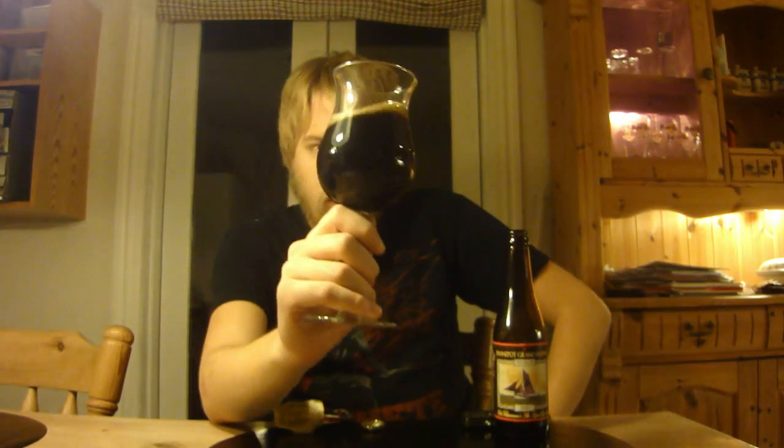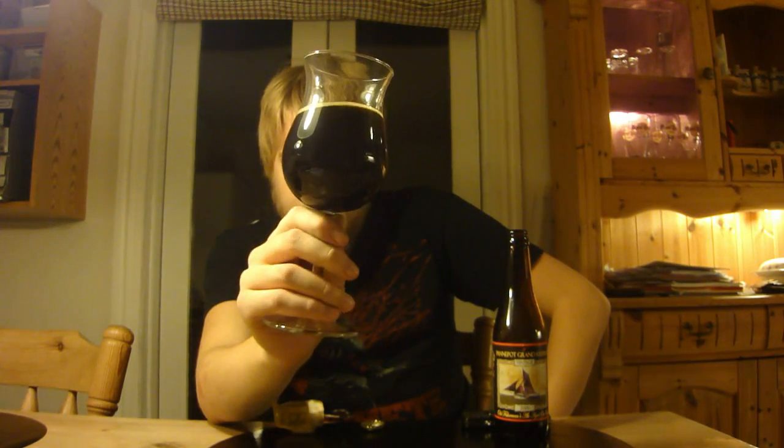It's basically the same color as the regular Panapot — a dark ruby red kind of color. The head fizzed away quite quickly and it's left with an off-tan, beige-like lace. But that's understandable — it's 10% and it's a pretty old beer. Brewed in 2005, this is a seven-year-old vintage now.